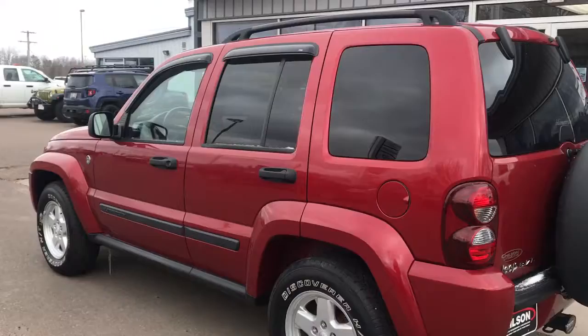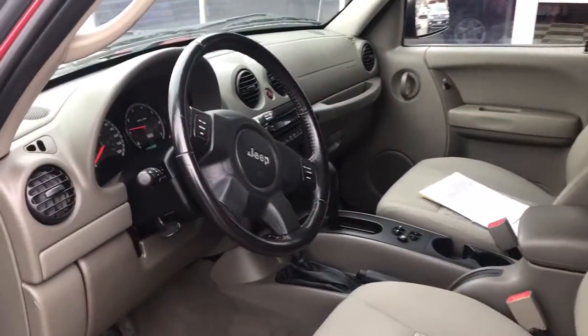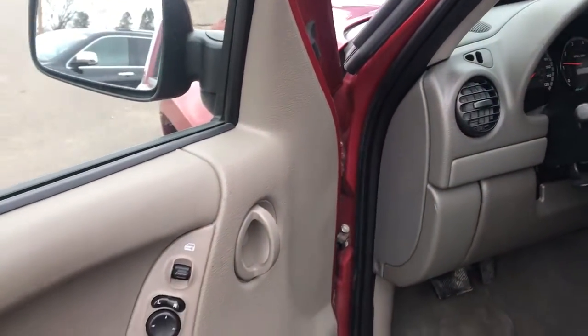Available all-weather capability, seating for five, four-door hatchback convenience, and legendary off-road DNA are yours in this compact SUV.